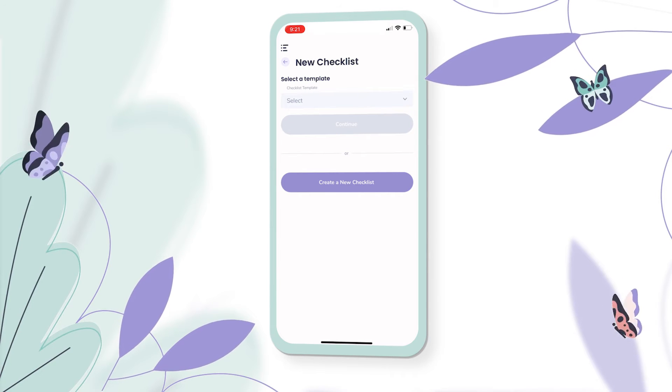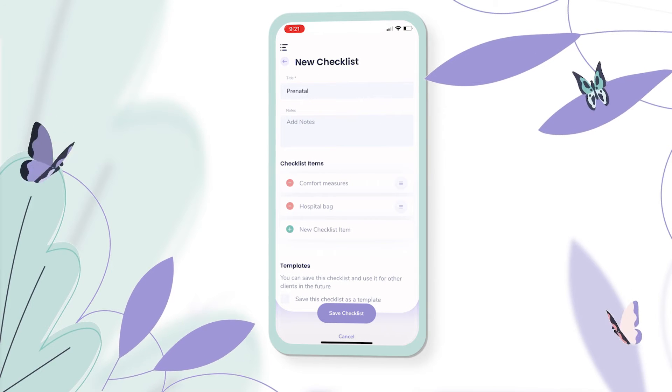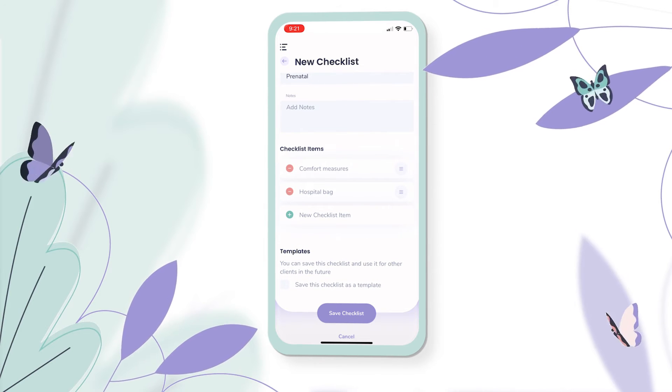When I create a new checklist, I can either do so using an existing template. For example, I have one set up with items to discuss at a prenatal appointment, where I can track each individual item and remove them from my list once they're done.